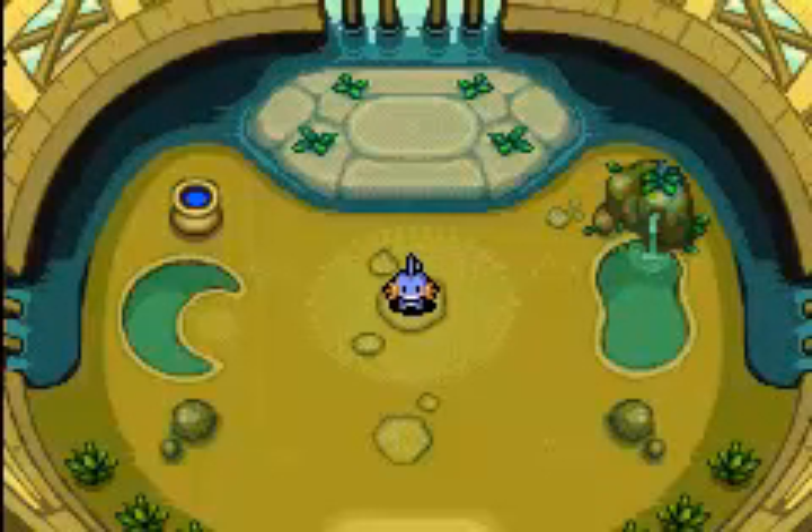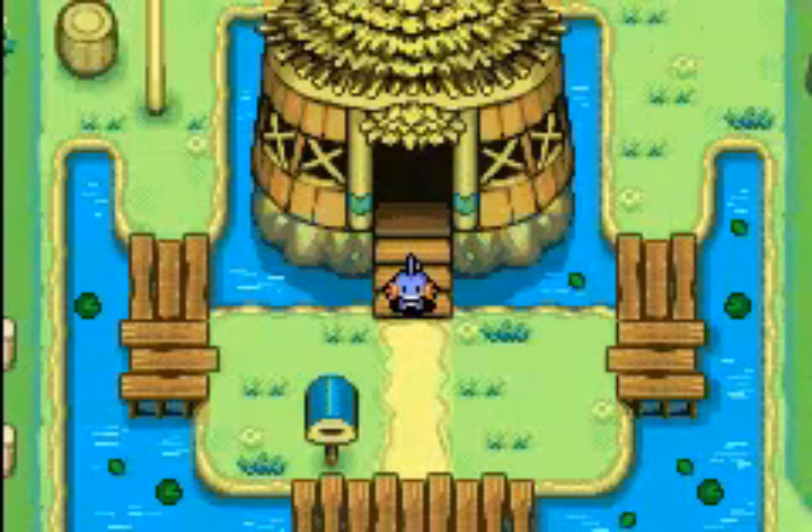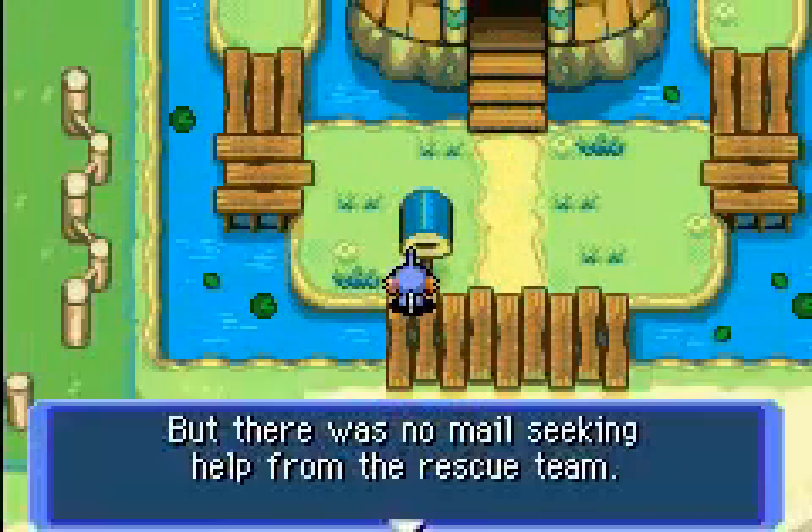Hi guys, how's it going? It's Eli and I'm back again. My volume's always up, but we're back with this part of Mystery Dungeon where a lot of stuff happens because there's a lot of information coming today.